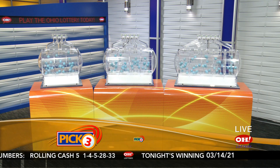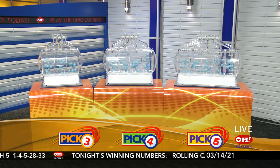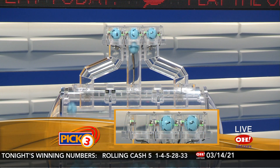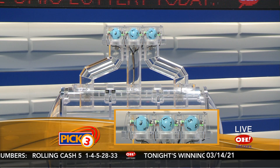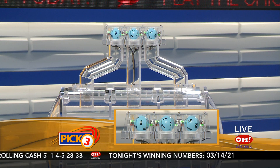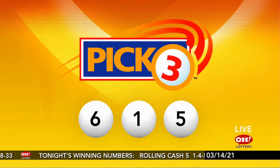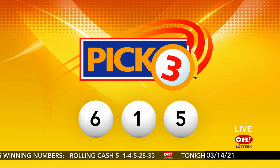We're here to pick tonight's winning numbers for Sunday, March 14th. Here are tonight's winning Pick 3 numbers. First up is a 6. Next, a 1. And finally, a 5. Tonight's winning Pick 3 numbers are 6, 1, 5.